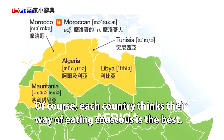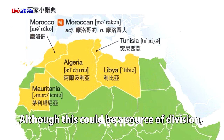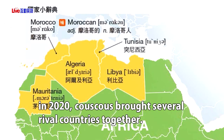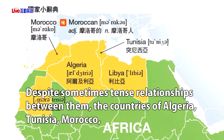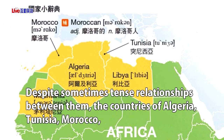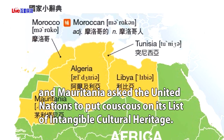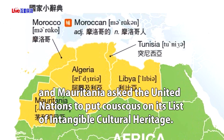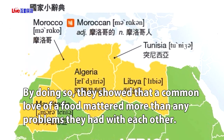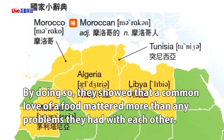Of course, each country thinks their way of eating couscous is the best. Although this could be a source of division, in 2020 couscous brought several rival countries together. Despite sometimes tense relationships between them, the countries of Algeria, Tunisia, Morocco and Mauritania asked the United Nations to put couscous on its list of intangible cultural heritage. By doing so, they showed that a common love of food mattered more than any problems they had with each other.